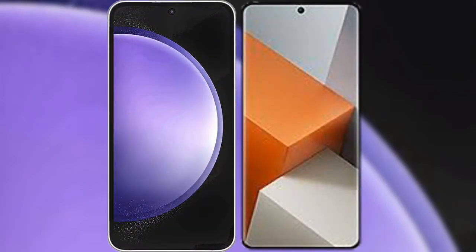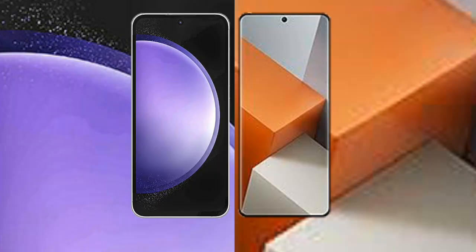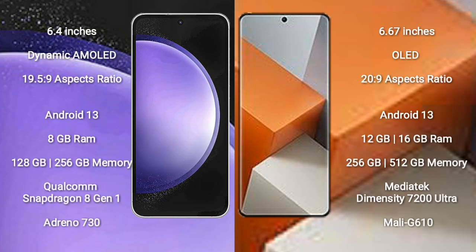I will compare the new Samsung Galaxy S23 FE with the Redmi Note 13 Pro Plus. Samsung Galaxy S23 FE comes with a 6.4-inch dynamic AMOLED display and aspect ratio 19.5:9. Redmi Note 13 Pro Plus comes with a 6.67-inch OLED display and aspect ratio 20:9.